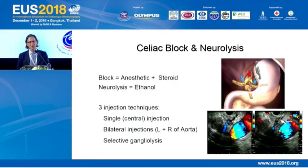Let's start with celiac block and neurolysis. The two terms are often used interchangeably, but they're different. Block is when we inject an anesthetic followed by a steroid, and the goal is to disrupt the pain pathway — it's a temporary treatment. Neurolysis, on the other hand, uses ethanol or a sclerosant, and the goal is to permanently destroy the pain pathway.